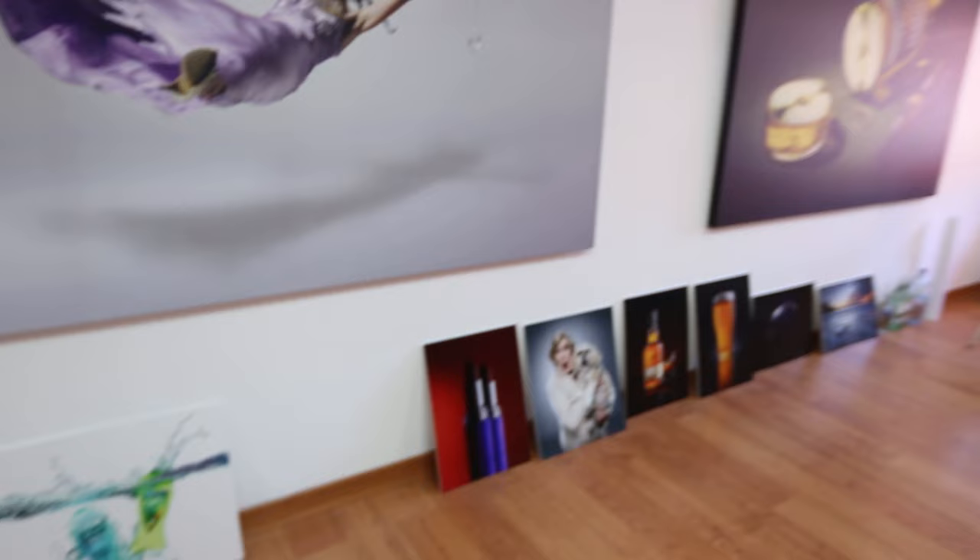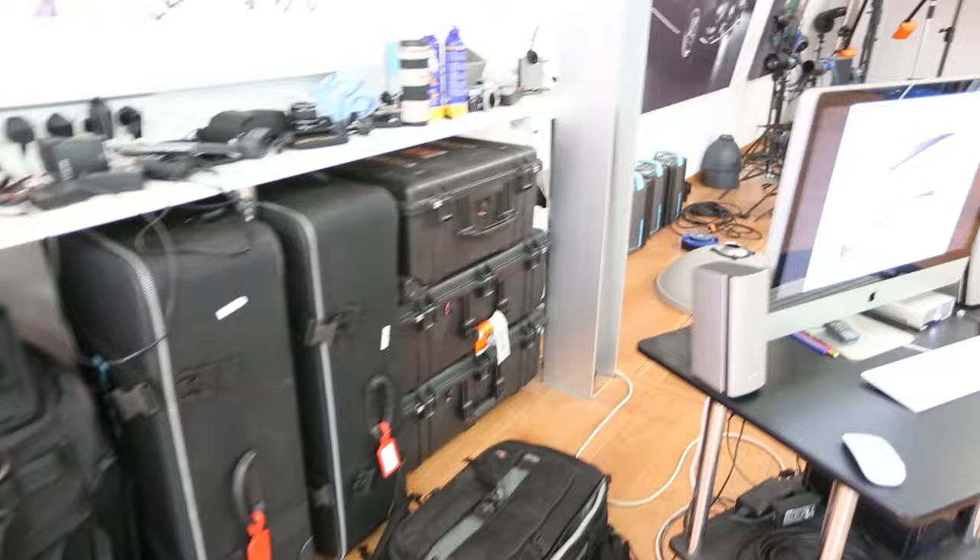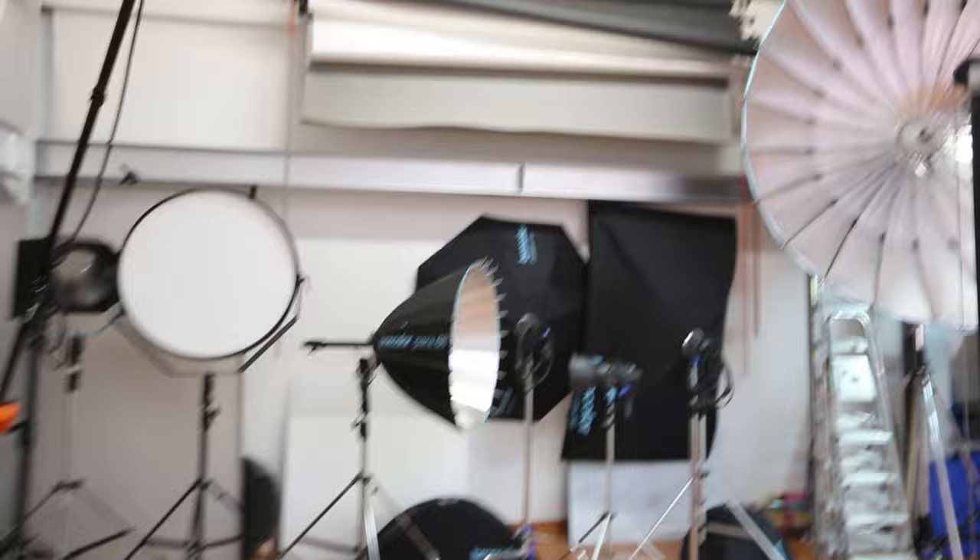So this is our studio. Along this wall there's a load of photos that Karl shot for previous clients, along the floor here. Over here we've got a workstation we use during shoots, a load of gear along there, and then all of our flight cases for when we go away on shoots to keep the gear protected.